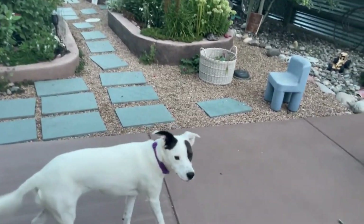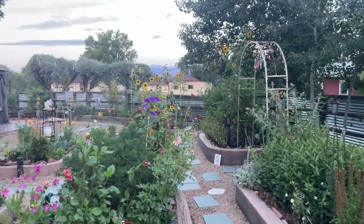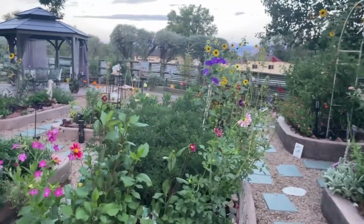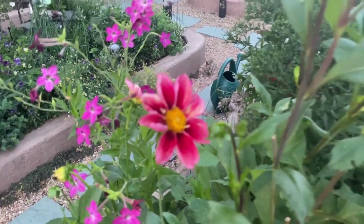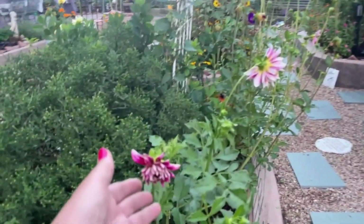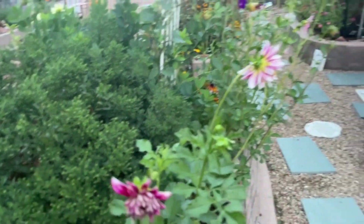There's Luna and Abby, my beautiful girls. And my concrete beds — these are the concrete beds that I have. My dahlias are again fighting the good fight with the grasshoppers and Japanese beetles. This one is just getting ready to bloom.